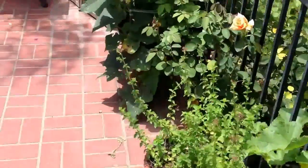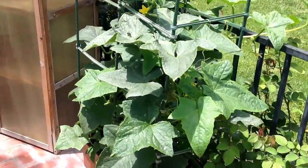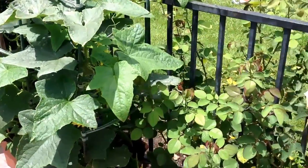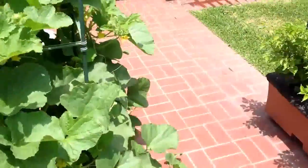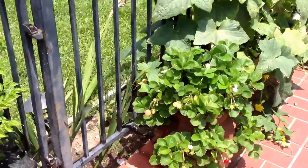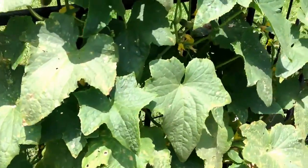And then on the deck itself, we have a pickling cucumber in there, a Boston Pickles — and I picked a bunch of those this morning. And then down over here, past the habaneros again, we have more strawberries and more pickling cucumbers.